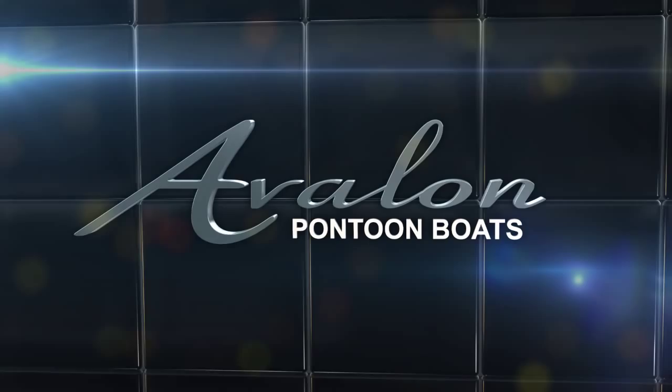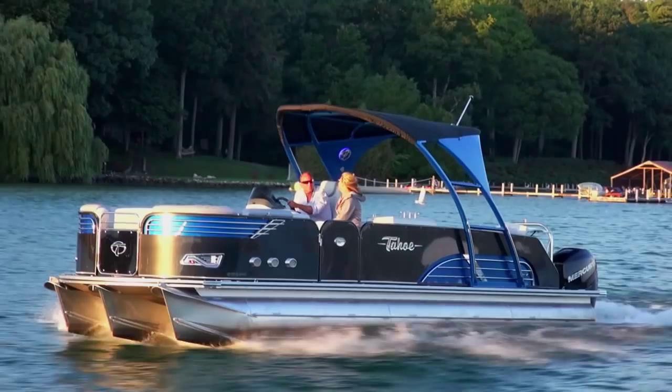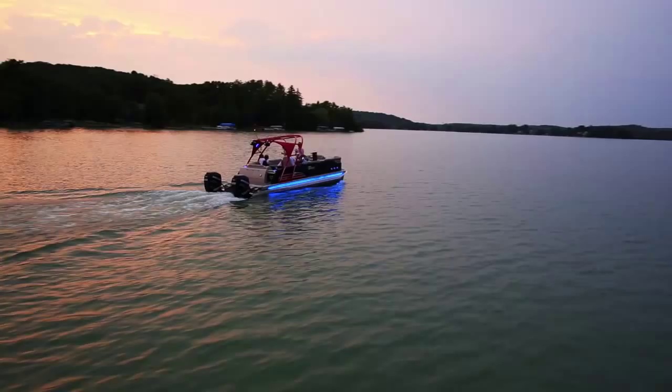Avalon Ambassador has revolutionized and changed pontoon boating forever. This leader of cutting-edge design and style is the winner of multiple industry awards.